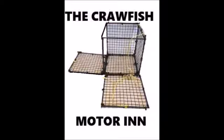In addition to the Crawfish Hotel, we also now introduce the Crawfish Motor Inn. The Crawfish Motor Inn is a two-door wonder that catches crawfish very effectively and efficiently. The Crawfish Hotel and the Crawfish Motor Inn weigh less than 14 ounces.